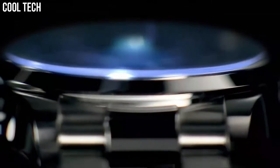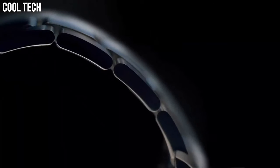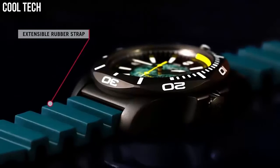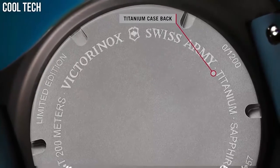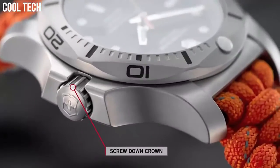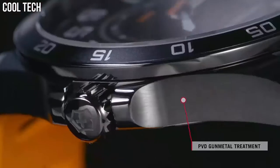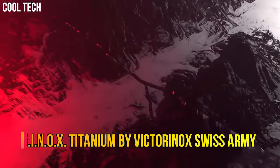Hello everyone! Are you looking for the best Victorinox watches for men? Our criteria for ranking include features, style, value, and popularity. We've included a wide variety of Victorinox models to help you find the best watch for your needs. Please like and subscribe to my channel and press the bell icon to get new video updates.